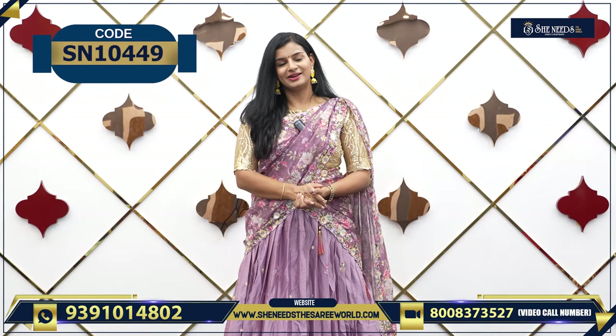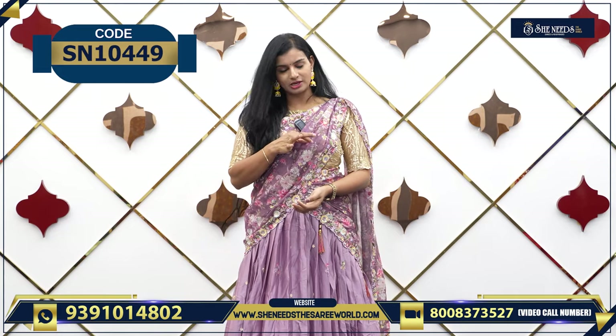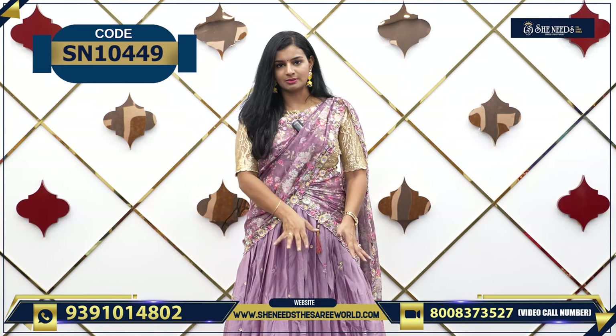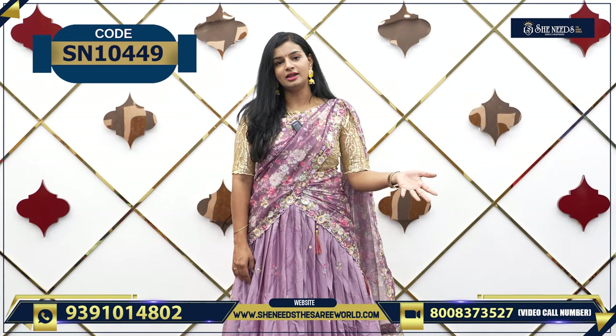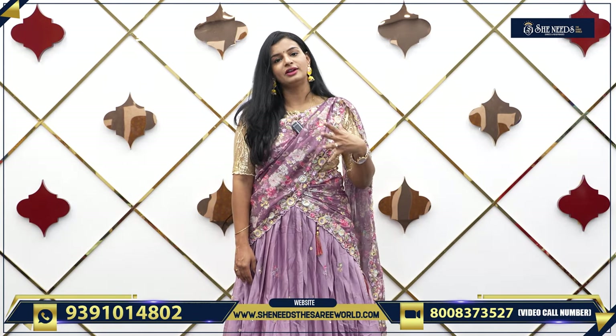It is very, very beautiful. The blouse is also in this color — it is semi-stitched and it is inside it. So let's see the different color combinations.